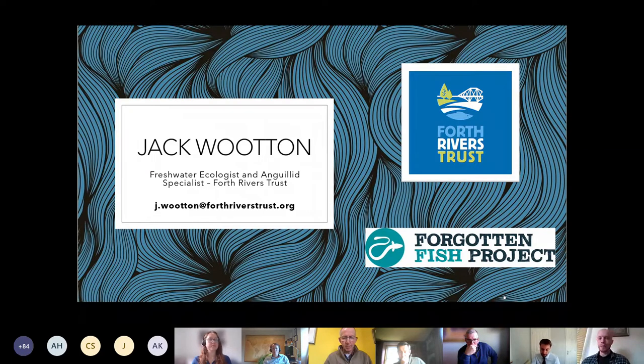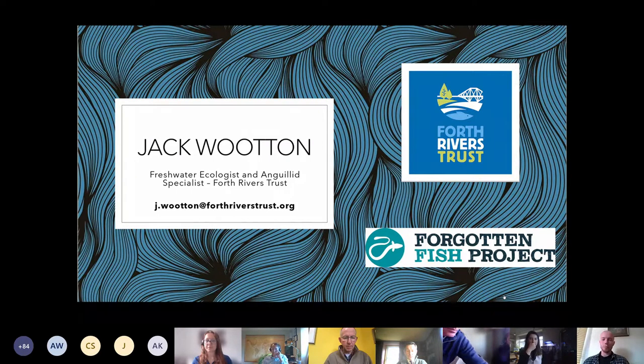My name is Jack Wooden. Thanks for letting me come and talk at this event. I'll be talking about the eel — Scotland's approach to the eel — as well as some of the work that we have done at the Forth Rivers Trust and some of the project work within the Forgotten Fish project.